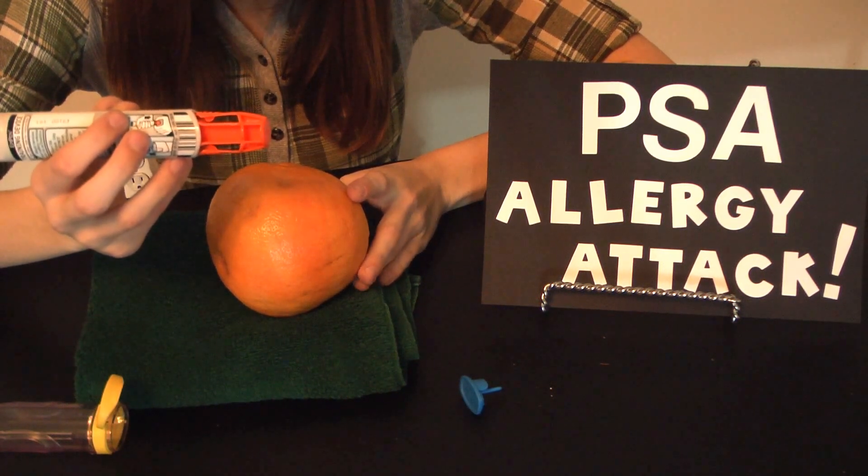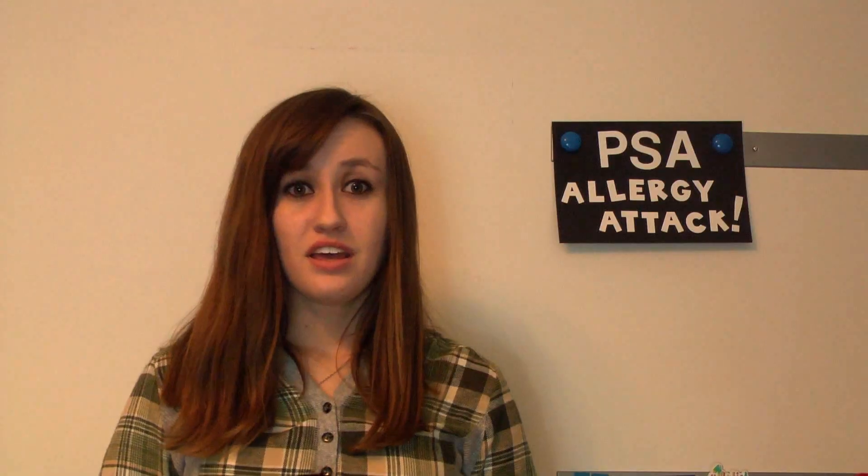Call 911 as soon as you're done using the EpiPen. If you know anyone who has food or insect allergies, here are a few tips to help keep them safe.